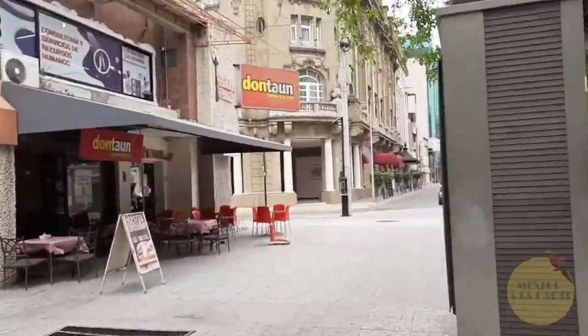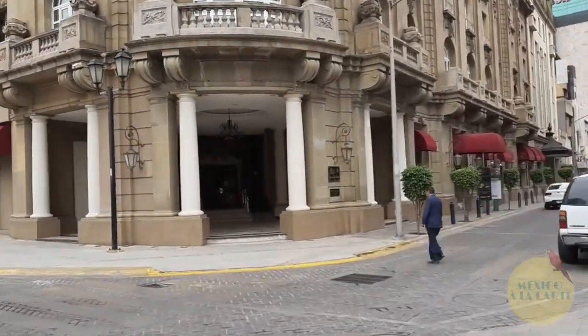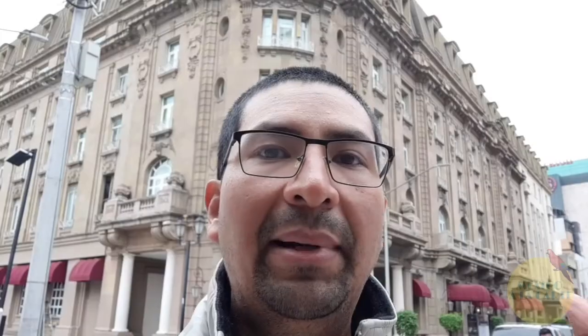Now we're going to head to a hotel in which Pancho Villa and his horse stayed when they captured the city of Monterrey. The building behind me is Hotel Ancira — this is where Pancho Villa and his horse stayed. Let's take a look at the lobby.